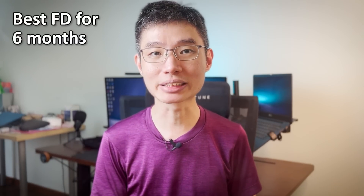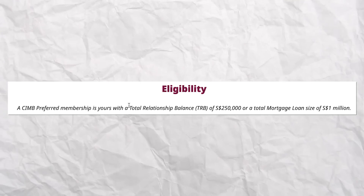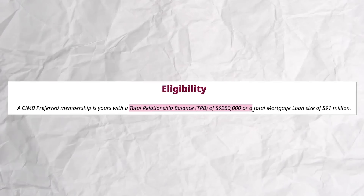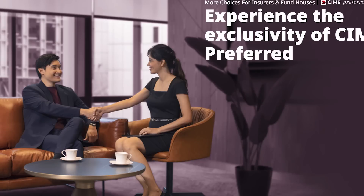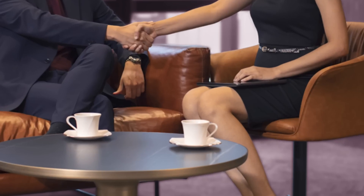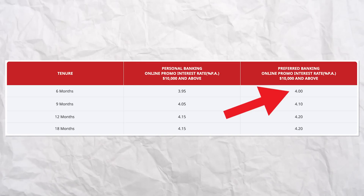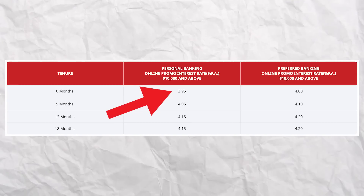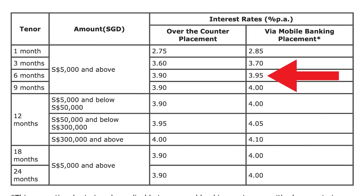First up, the best FD rates for the 6-month tenure is offered by CIMB at 4% interest per annum, minimum amount $10,000. However, to get this 4%, you need to be a preferred banking customer — someone with an account balance of $250K or more, or a mortgage loan of $1 million. If you qualify, CIMB will invite you to get the 4% interest. Otherwise, the next best rate is also CIMB at 3.95% minimum $10,000, and Bank of China offering 3.95% via mobile banking placement at a lower minimum of $5K.